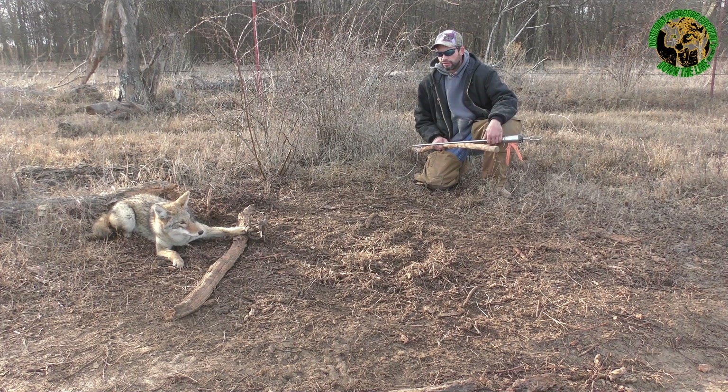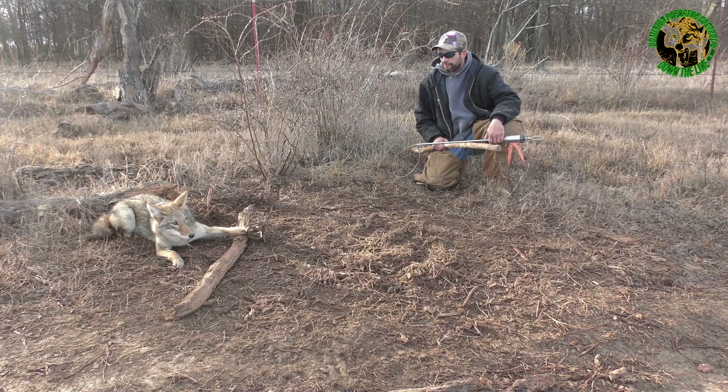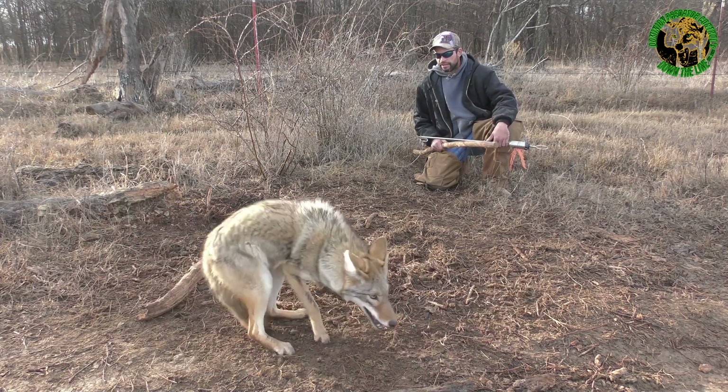The last two animals I caught in the set were coyotes, and I had it blocked off for cats. I'd filled in the dirt hole and turned it into a flat set that was really blocked in for cats. I was hoping to get cats rubbing around in there, and I caught a real pretty kitty just about 60 yards up the two-track here a few days back. This coyote's a dancer.